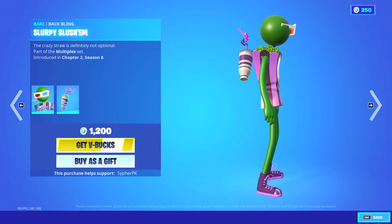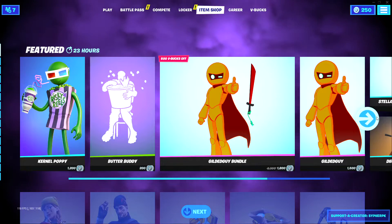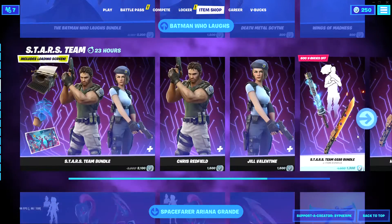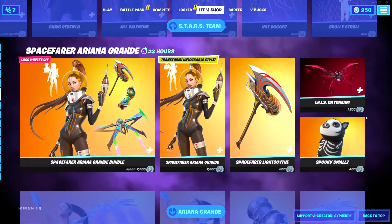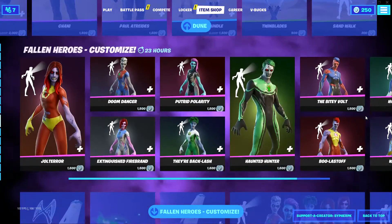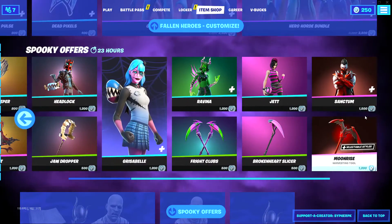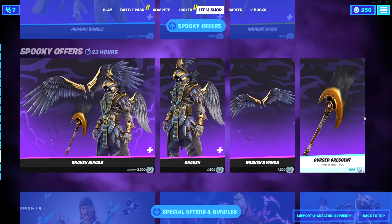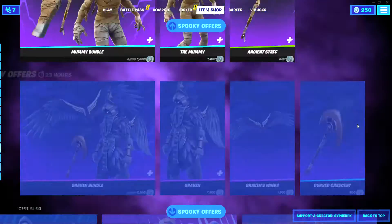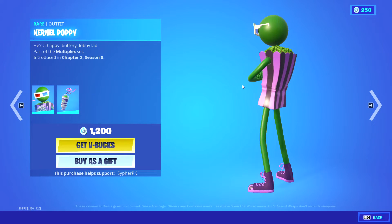Okay, Kennel Poppy's in the item shop. I'm just gonna scroll through first so everyone can see what's here. Okay, so that's the item shop — now let's go through it and check it out. We got Kennel Poppy.